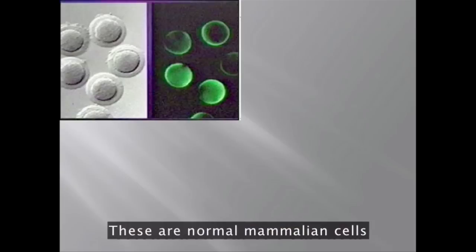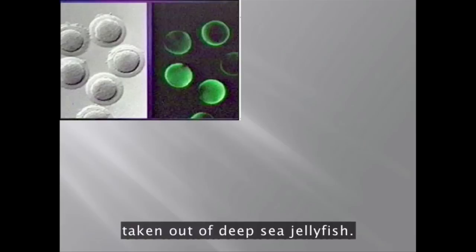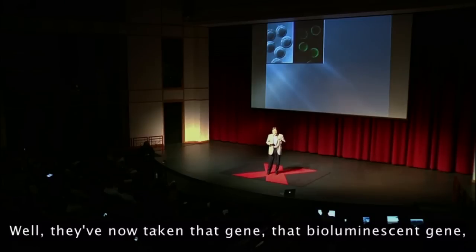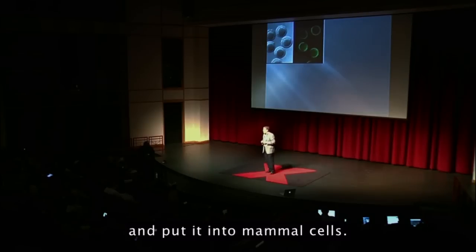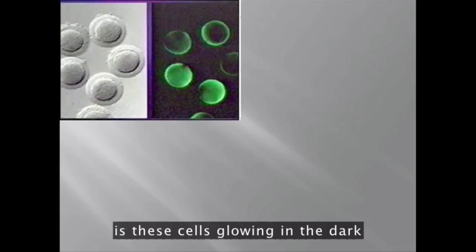These are normal mammalian cells genetically engineered with a bioluminescent gene taken out of deep-sea jellyfish. We all know that some deep-sea creatures glow. Well, they've now taken that gene — that bioluminescent gene — and put it into mammal cells. These are normal cells, and what you see here is these cells glowing in the dark under certain wavelengths of light.